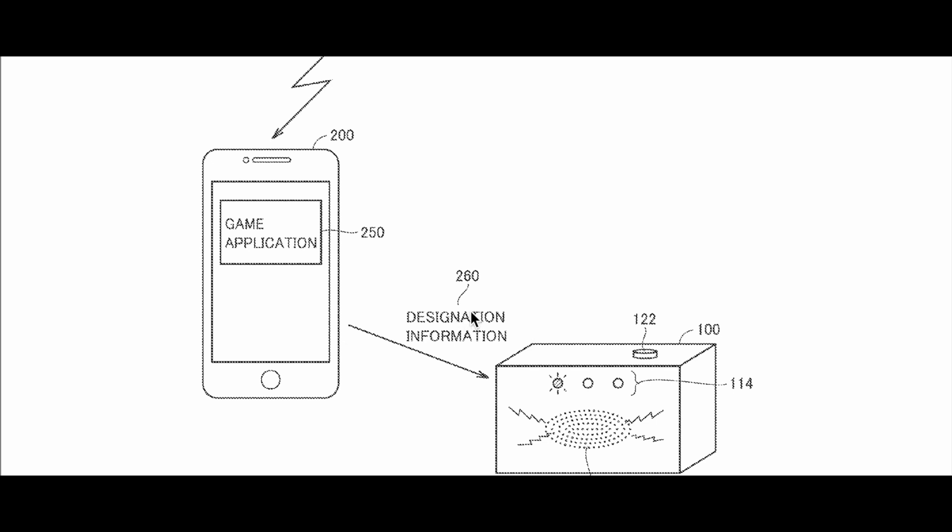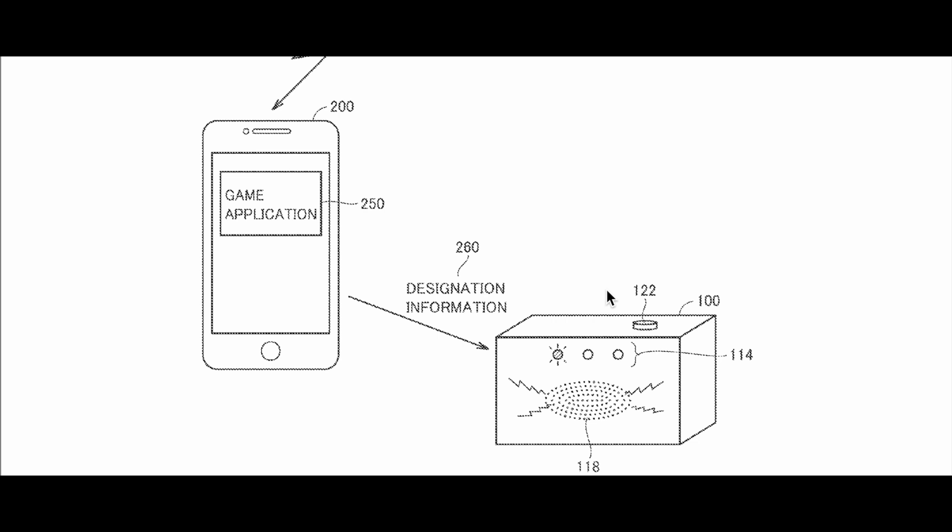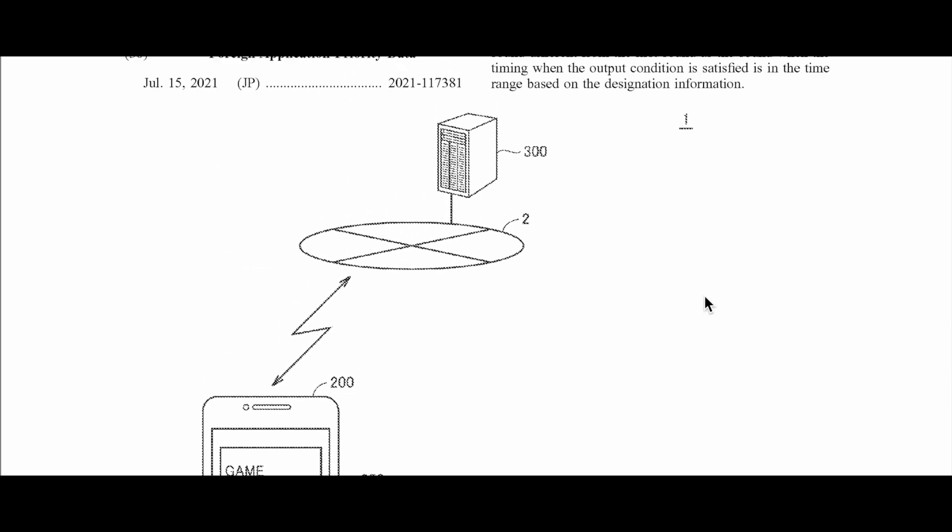We've seen a lot to do with mobile applications and this type of phone-like device. Or maybe this could be a brand new tablet that Nintendo is releasing as a companion to the next-gen console. We're just speculating here to see what it could all mean, because it is exciting.